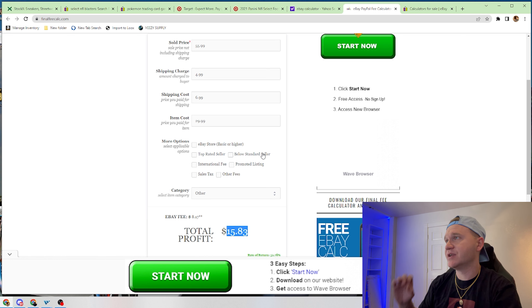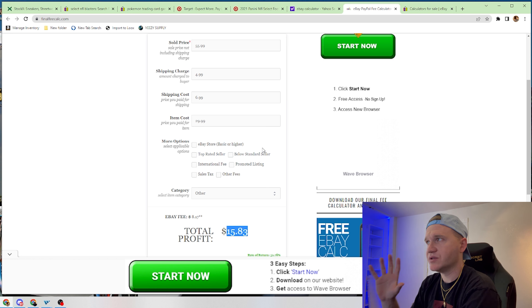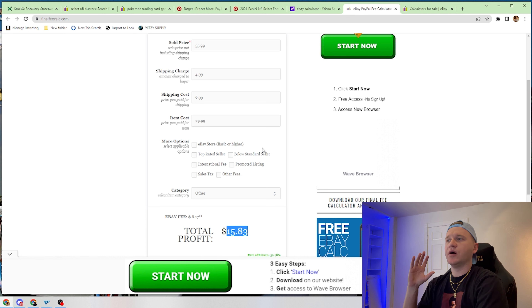We do have a release happening later today as well on Walmart. That will also be a big payday if you're able to secure these items — I'm going to be going for some of them.